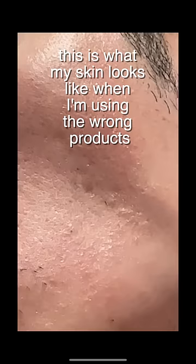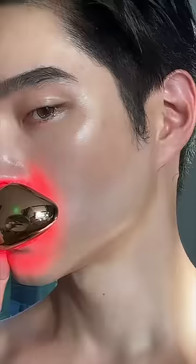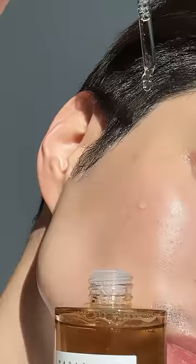For context, you might be thinking, well, Edward, your skin is perfect. But I'm going to stop you right there, because this is what my skin looks like when I'm using the wrong products. The fact that a mere mortal like myself can make my skin look this good absolutely means you can do it too. Give these two products a try — you deserve to feel good about your skin.